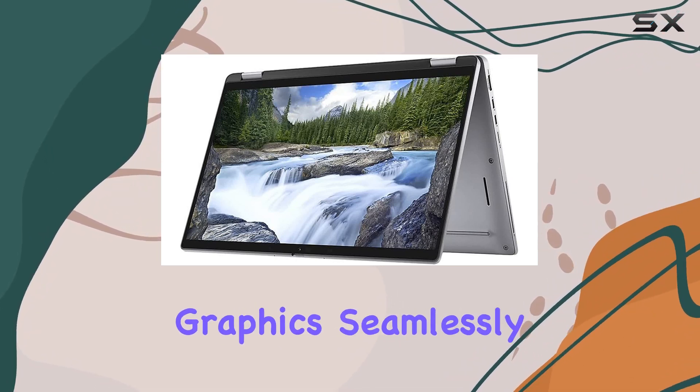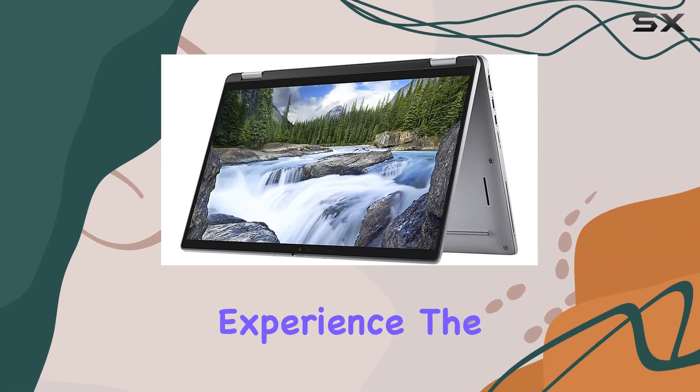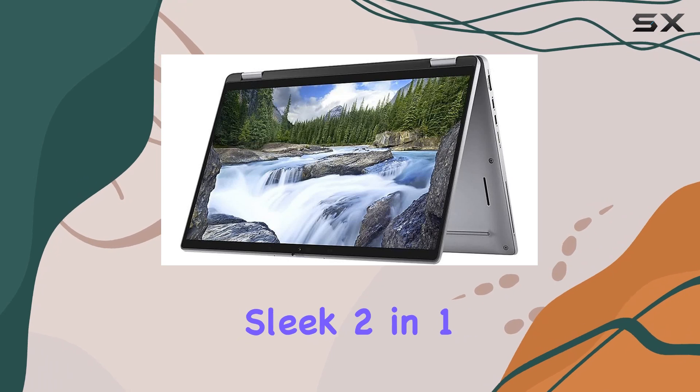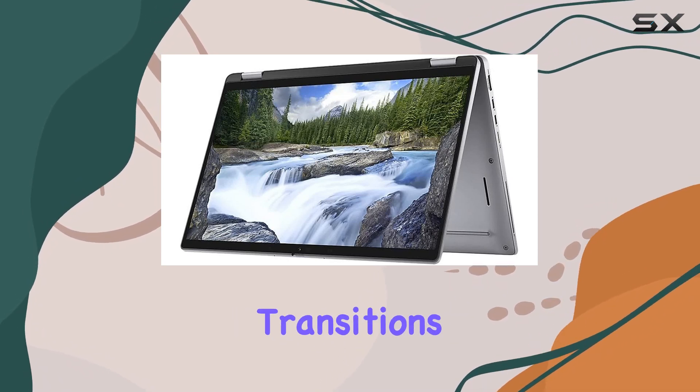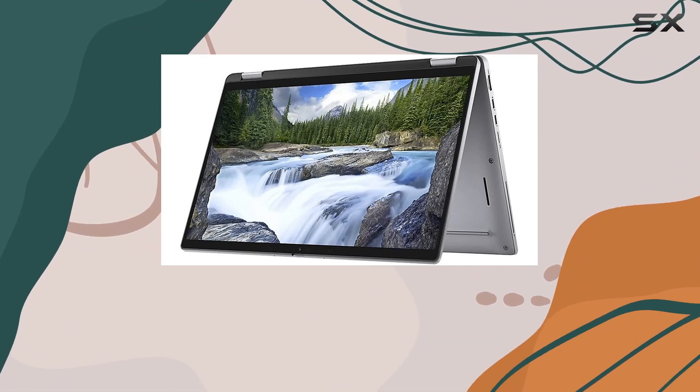With Intel UHD graphics seamlessly integrated, visuals are crisp and vibrant, enhancing your viewing experience. The sleek 2-in-1 design allows for effortless transitions between laptop and tablet modes, perfect for those on-the-go or in need of flexible productivity options.